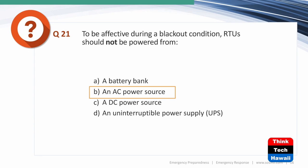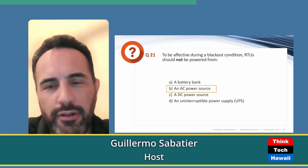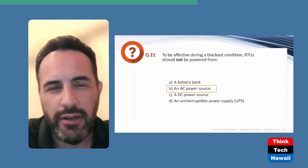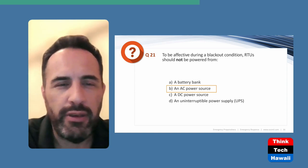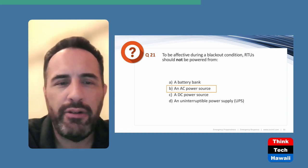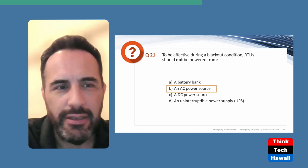Next question: To be effective during a black condition, an RTU should NOT be powered from what source? Read carefully — the question says 'should not.' The answer is B: an AC power source. Everything in a substation during a blackout runs off DC station batteries or UPS systems. RTUs must be battery-backed to remain functional during a black condition, not powered from an AC source.